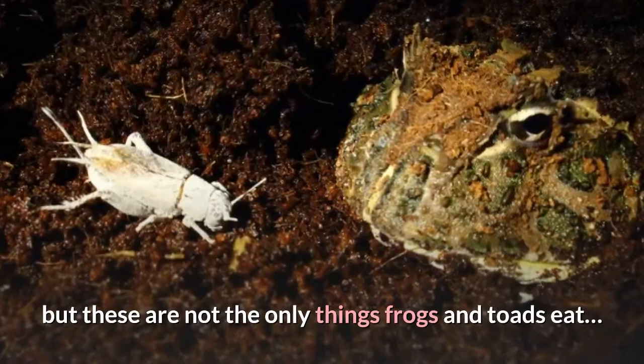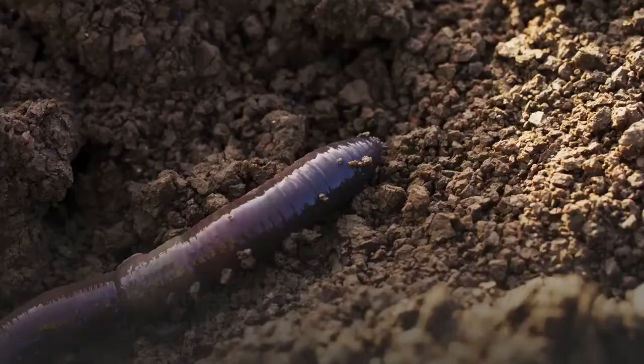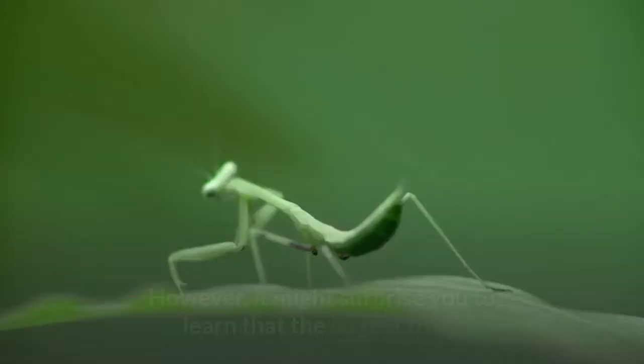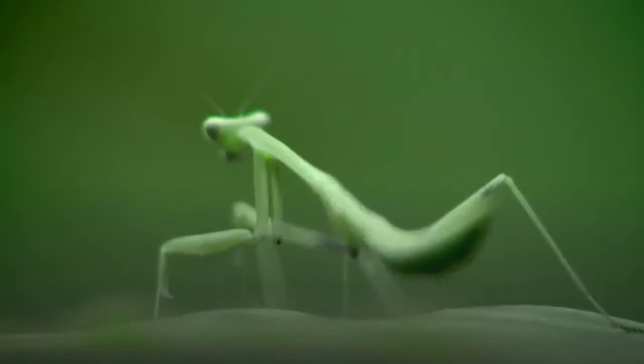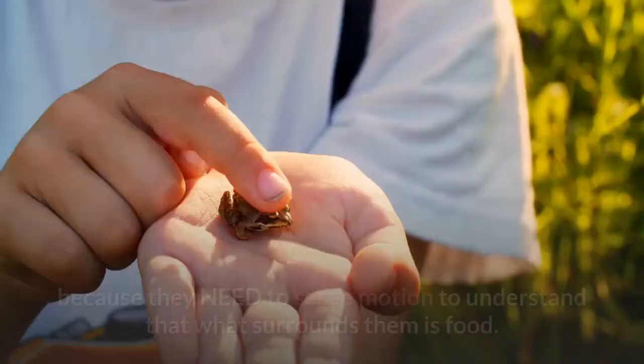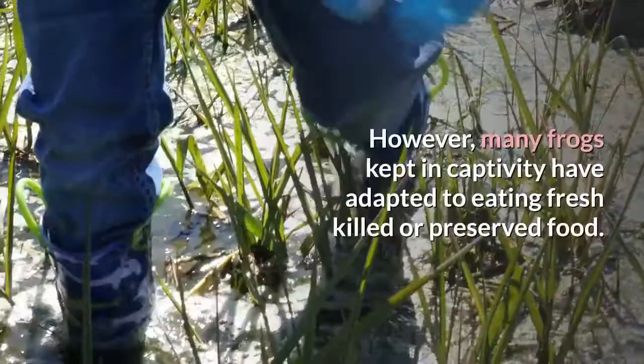Most small to medium frogs and toads — those you'd be most likely to own as pets — will easily consume mosquitoes, moths, dragonflies, earthworms, and grasshoppers. However, it might surprise you to learn that the largest frogs and toads will eat small mice, baby turtles, small frogs, and baby snakes. Additionally, many frogs and toads will starve even if surrounded by dead insects because they need to sense motion to understand that what surrounds them is food. However, many frogs kept in captivity have adapted to eating fresh-killed or preserved food.